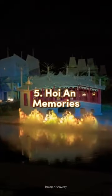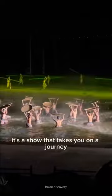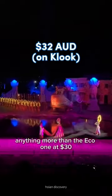Number 5: Hoi An Memories. Honestly, I had such low expectations for this, but it blew me away. It's a show that takes you on a journey through Hoi An's history. It has so much spectacle and it feels like outdoor theatre. There are different seating options, but you won't need anything more than the eco one at $30.